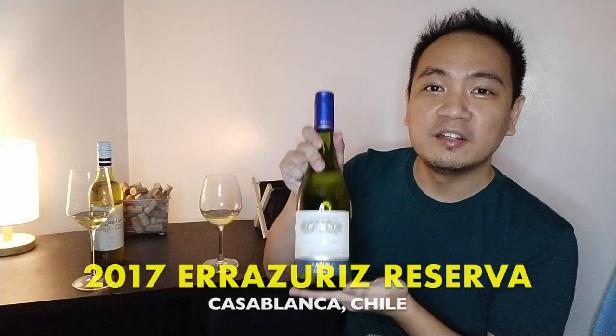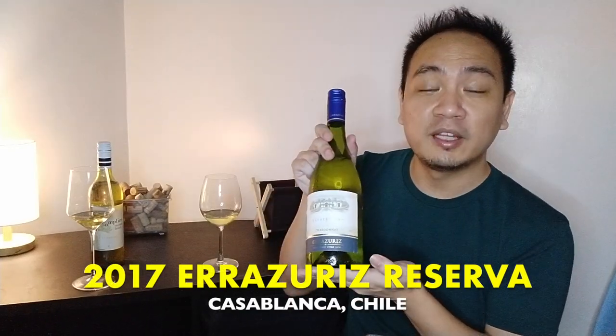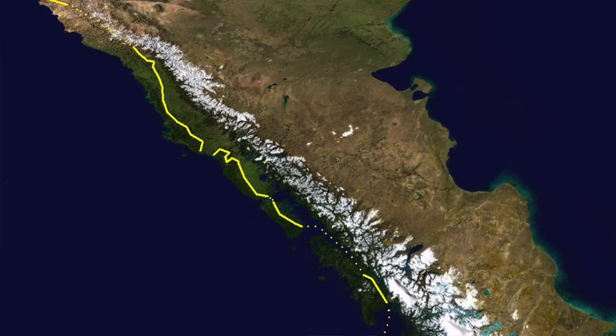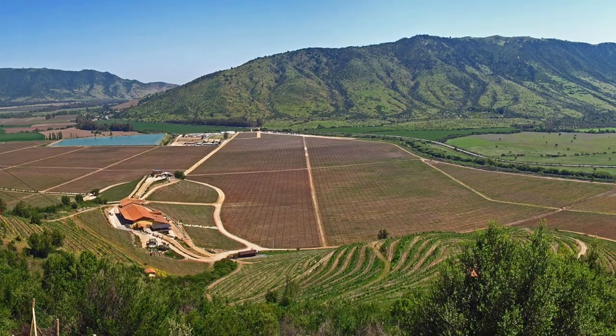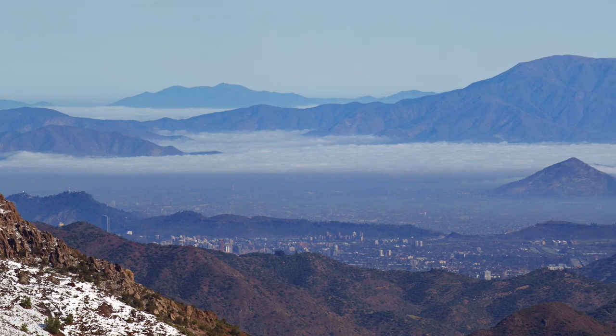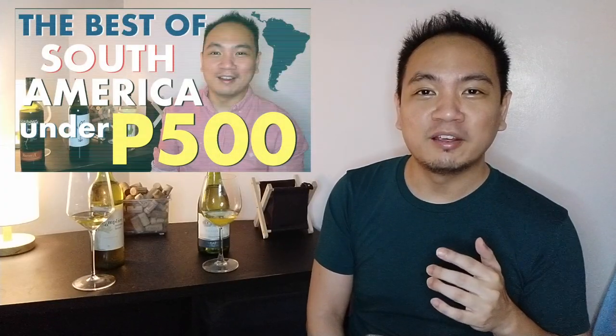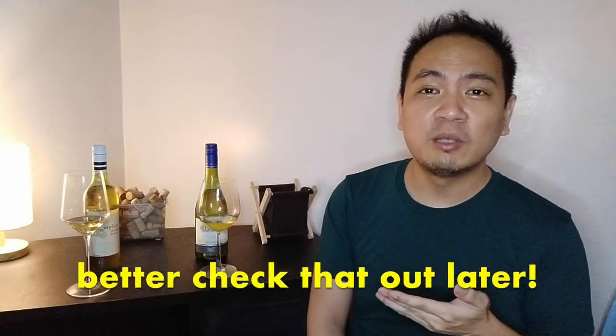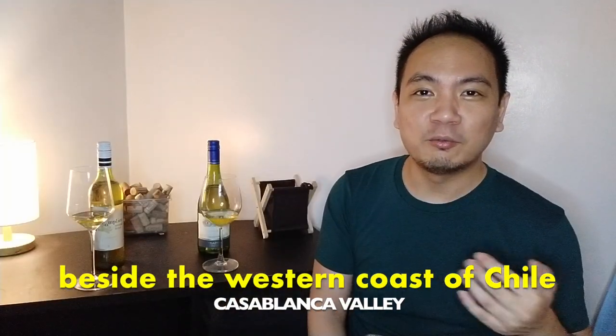While we're aerating the wines, let me share what we've got today. For our Chilean wine, this is Erazuris from the Casablanca wine region. In Chile, the land is divided into three sections — the western coastal part beside the sea, the middle valley, and the eastern mountainous Andes region. The Casablanca wine region is the coastal one, meaning it's actually quite humid.